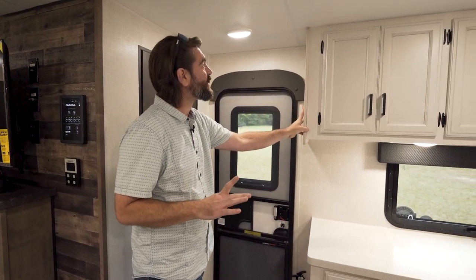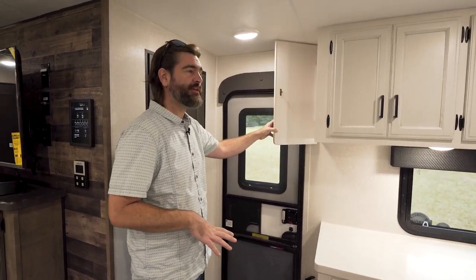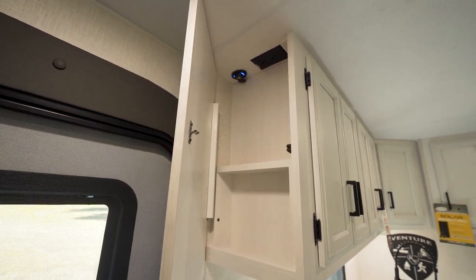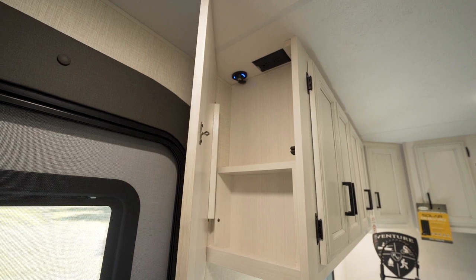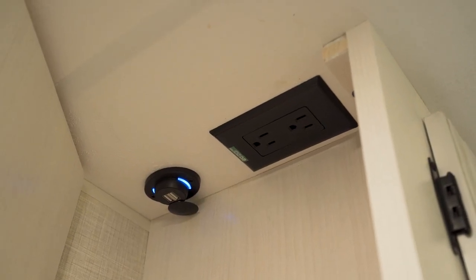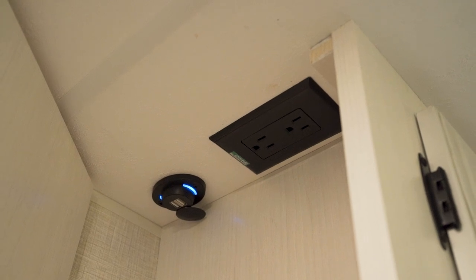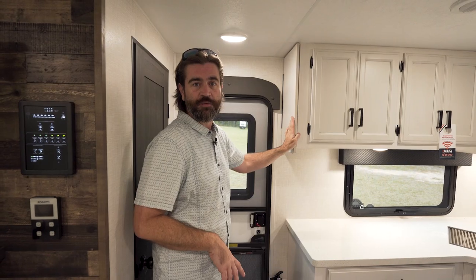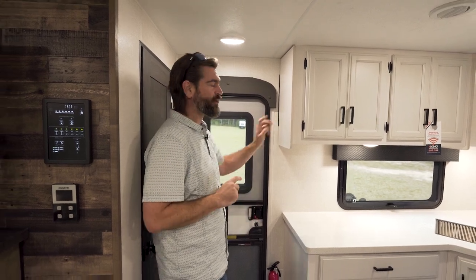They did something kind of neat with some dead space in the cabin entry — they created a hidden door. It's nice because there are two little shelves in here, and we've got 110 power as well as USB. So if you just want to put that phone away and not be bothered, this is a great place for it to charge up and hide. Pretty neat addition.